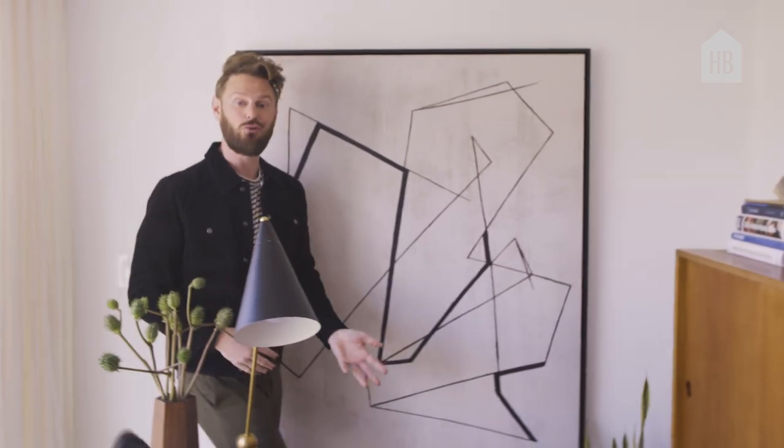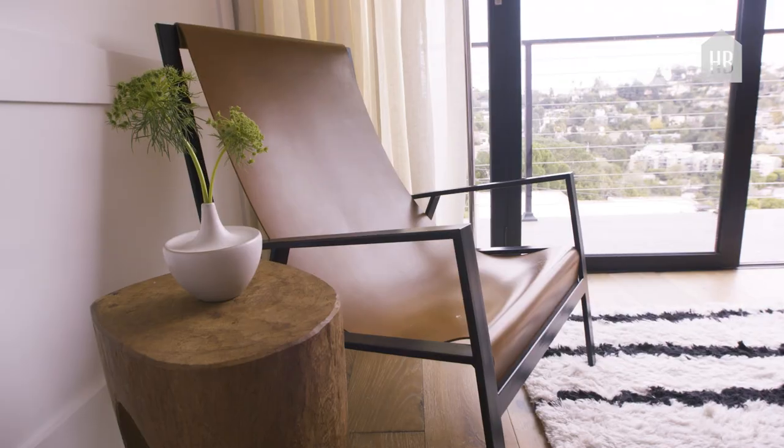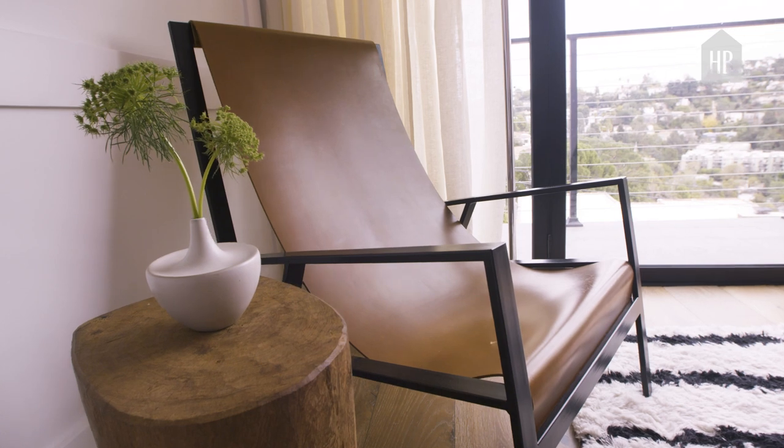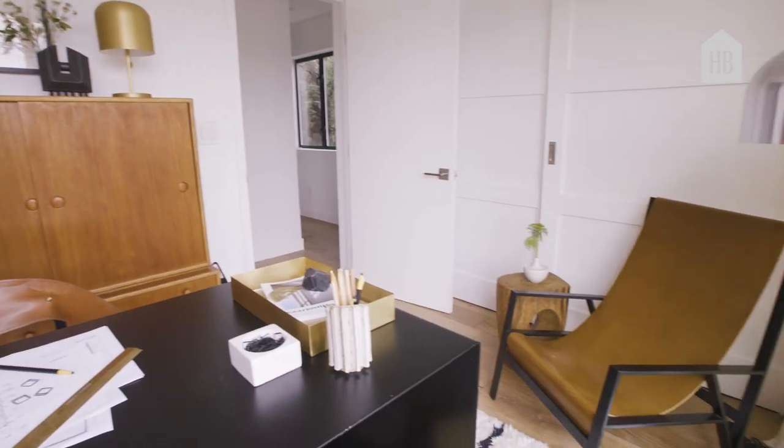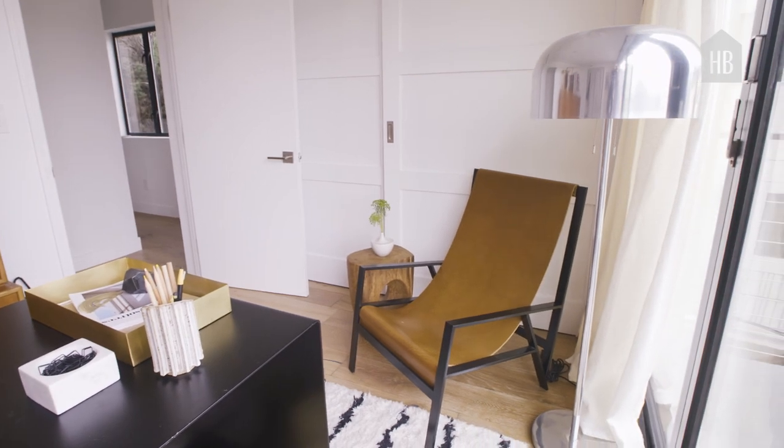Sometimes I want to curl up in a corner on my laptop or with a book, so I wanted to make sure I had a nice cozy chair. This one is local here in LA — it's made by Foreman Brothers and it's beautiful. It combines nice ironwork and beautiful brown leathers to just make for a super comfy little corner chair.